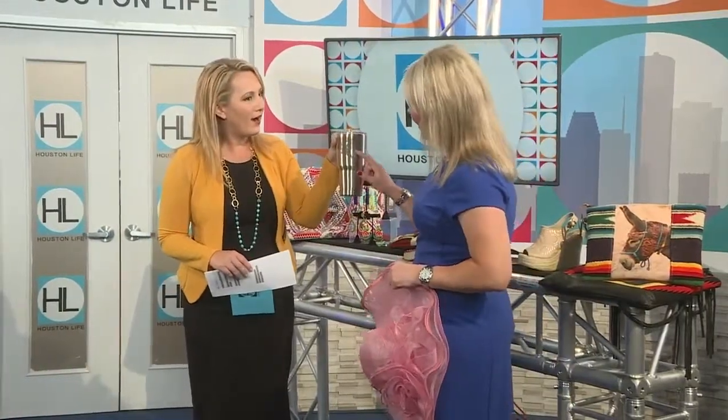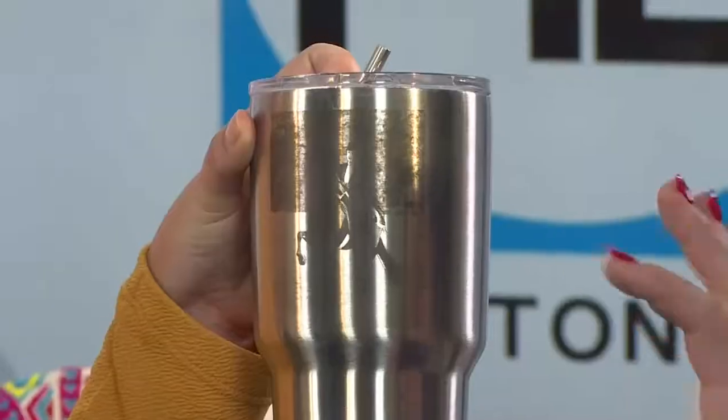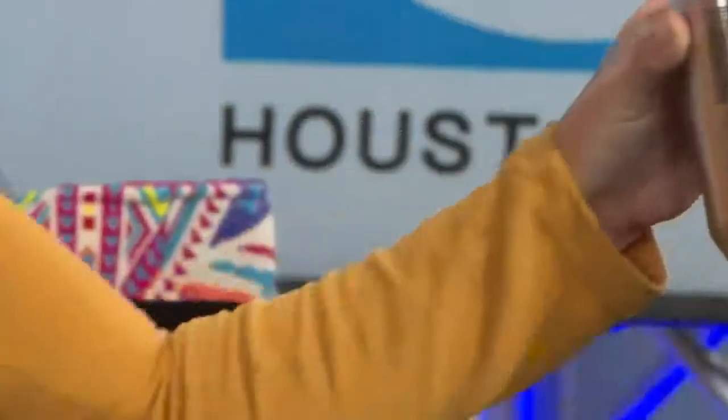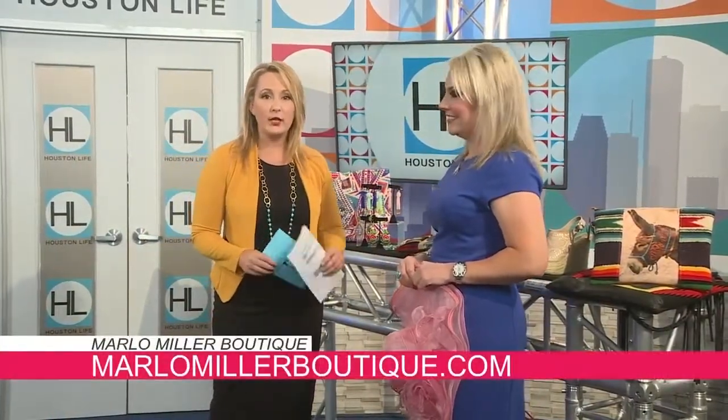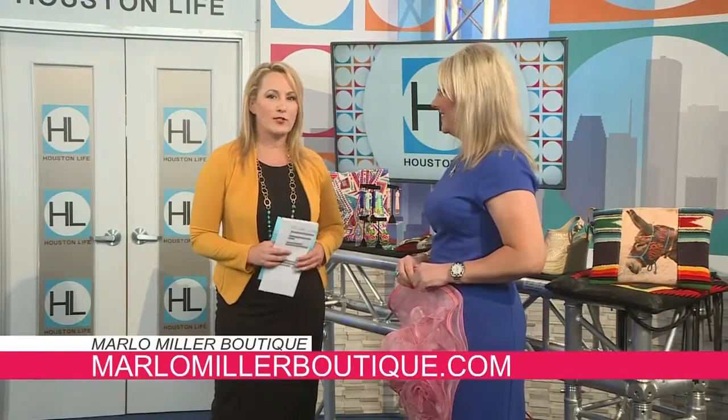We also specialize in putting pictures on Yetis — here's Lola again! We can put any picture on any Yeti — great idea for the summer. Thank you so much, Marlo. Thank you for having us. You can keep up with Marlo's Boutique online at MarloMillerBoutique.com. We'll have more Houston Life when we return.